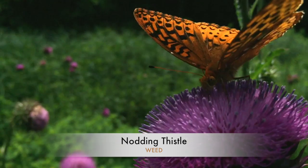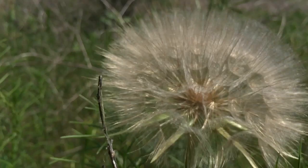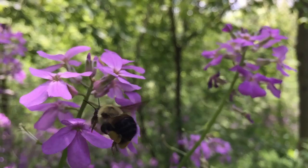Other species have been introduced from Europe and Asia and are now well established in the countryside. Some of these introduced species, though they might be superficially attractive and coveted by insects, can be highly invasive.